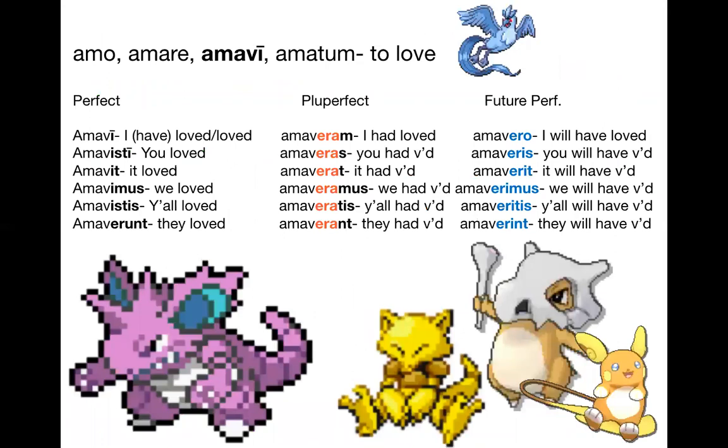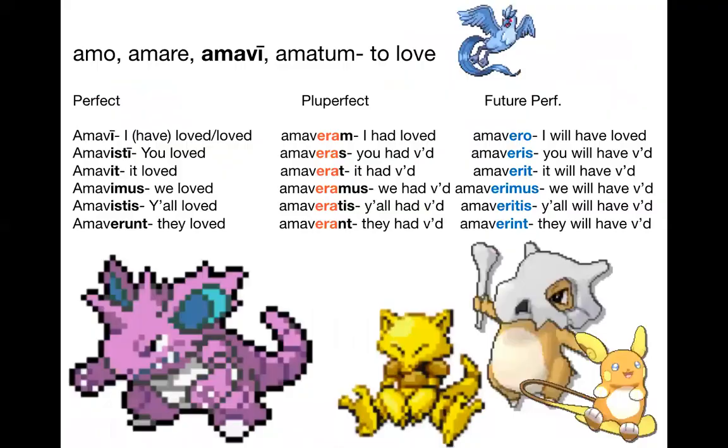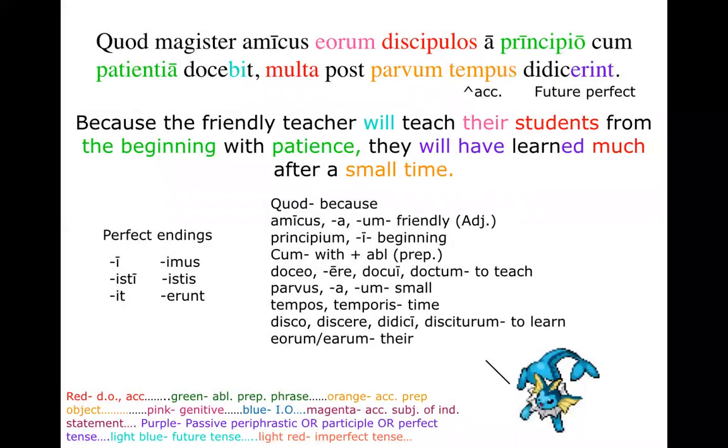These future perfect verbs are pretty easy to spot — it's E-R-I across the board except for the first singular. If I pick this one, I would ask the tense, person, and number of didicerunt — future perfect, third singular — and the case of tempus, which almost looks nominative but is actually accusative. Post takes an accusative, whereas pro takes an ablative and ab takes an ablative. Tempus is neuter, so its accusative is identical to its nominative singular.